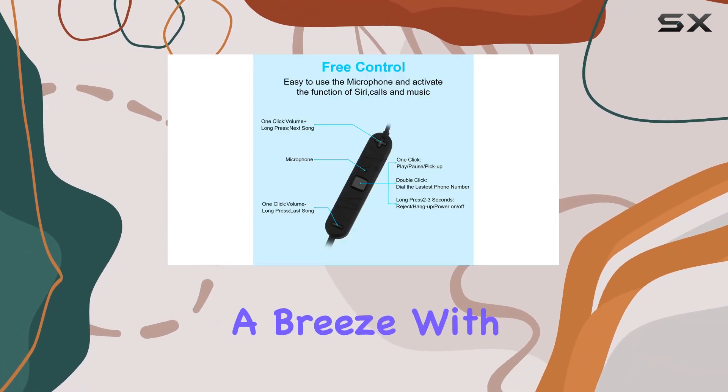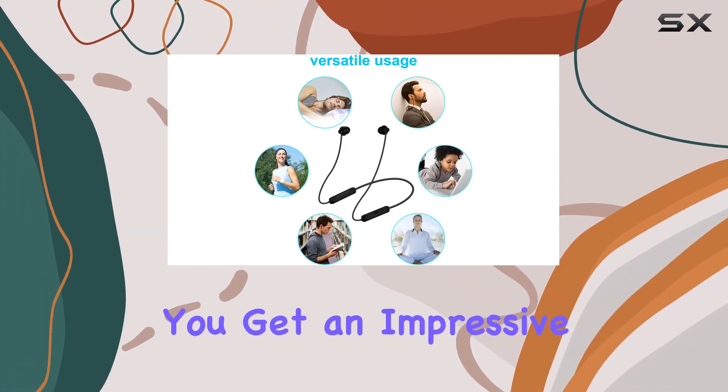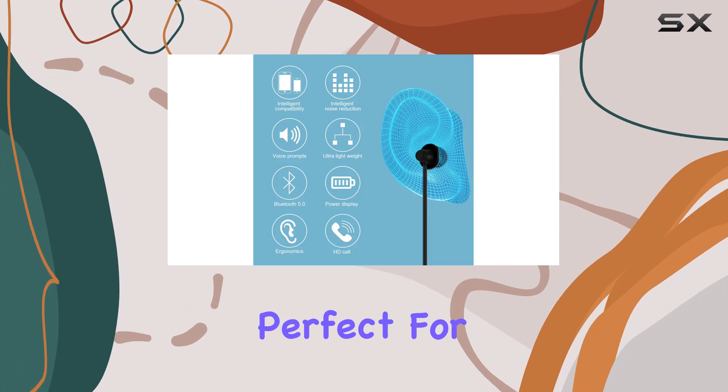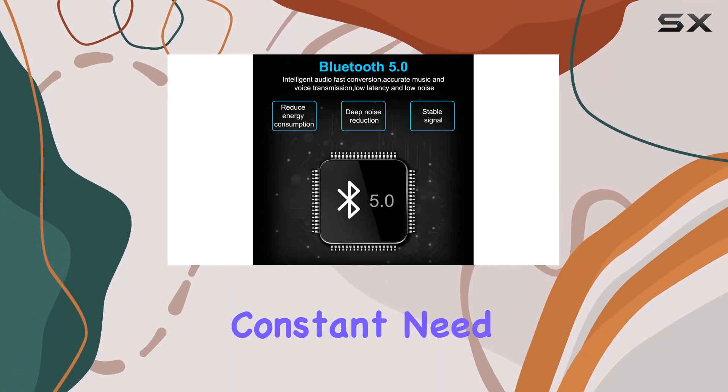Charging these sleep headphones is a breeze. With a quick charge of only 1-2 hours, you get an impressive 15 hours of playing time — perfect for those long flights, road trips, or just daily use without the constant need for recharging.